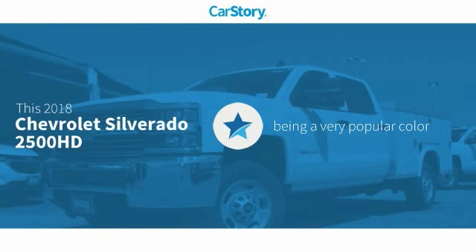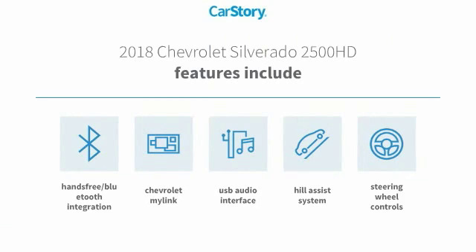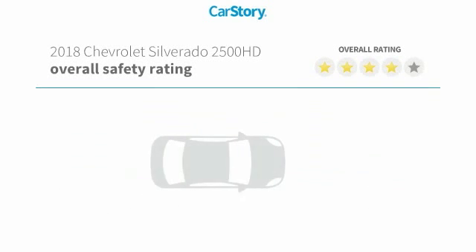This vehicle is a very popular color. Features also include steering wheel controls, hands-free Bluetooth integration, USB audio interface, and hill assist system with great ratings.